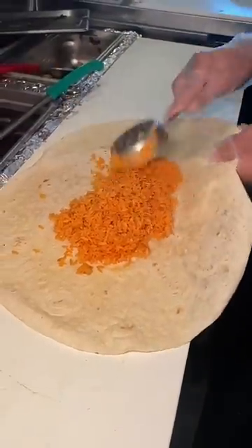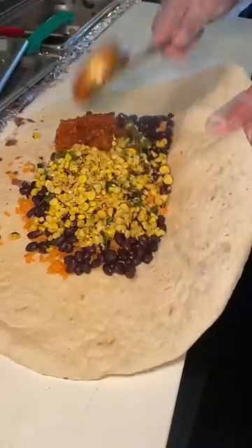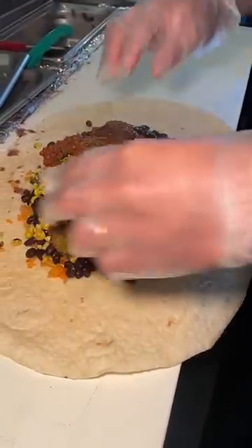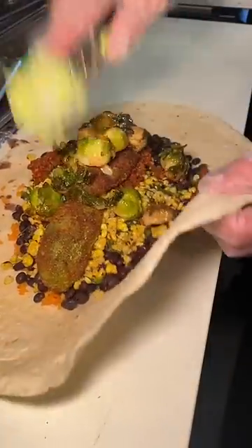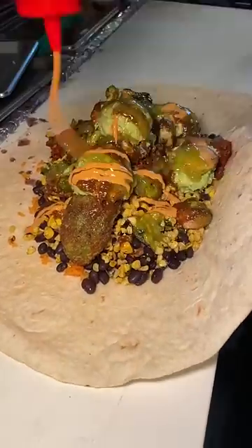We ordered an every vegan ingredient burrito at Taqueria in Hoboken, New Jersey, packed with rice, beans, roasted corn with peppers, beyond taco meat, fried avocado, Brussels sprouts, and guacamole. Drizzled with smoky salsa, salsa verde, and their vegan chipotle aioli.